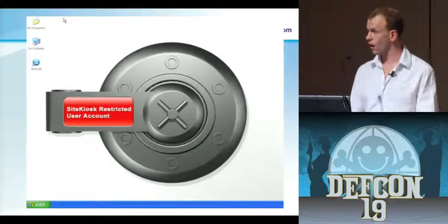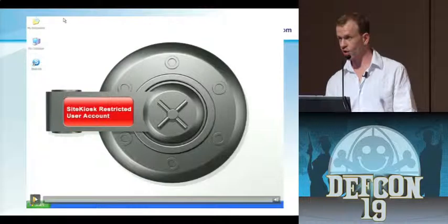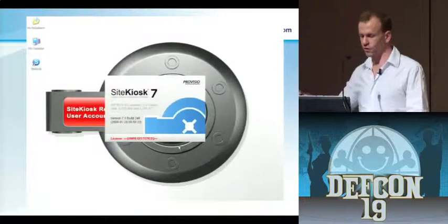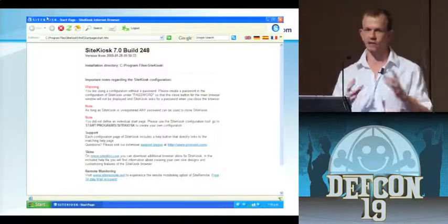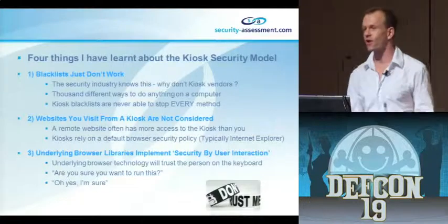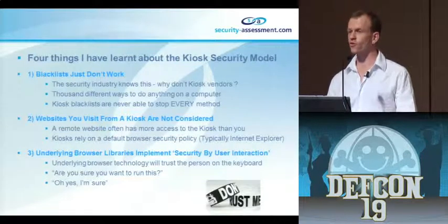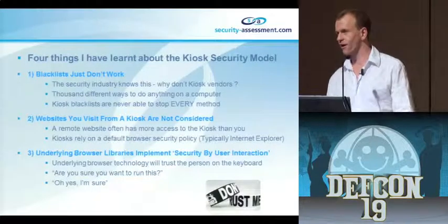This is an example of how a kiosk locks itself down - this is SiteKiosk, and these guys really hate me. When you run SiteKiosk, the XP desktop environment changes completely: the start bar disappears and gets replaced with a clone that's missing all the functionality. You're now inside the jailed kiosk environment. From this I've learned that blacklists don't work - if you stop me from doing one thing, I'll do it a different way, because there are like 10 million ways of doing the exact same thing on any modern operating system.